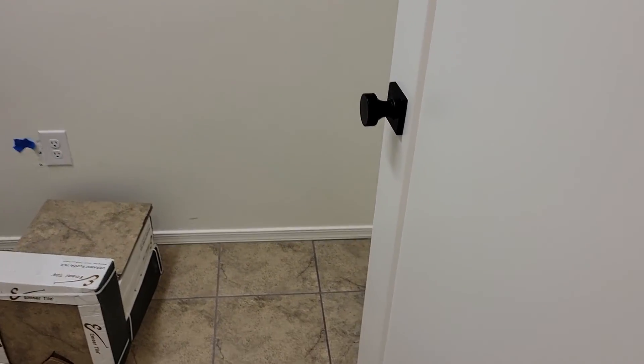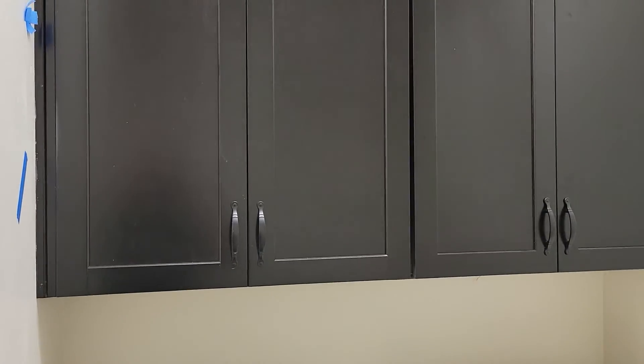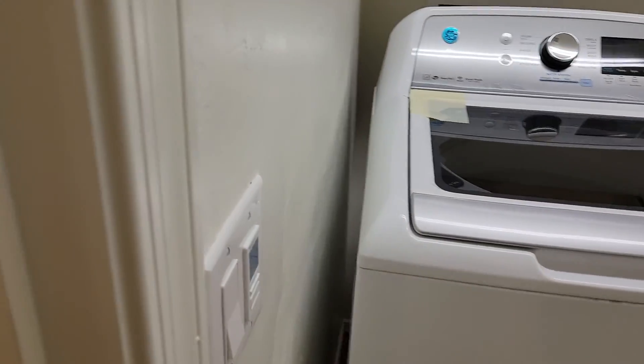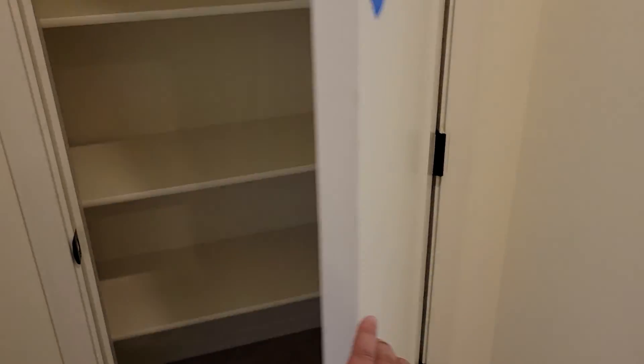Door to the garage - those door handles aren't staying, that's just a temporary one. Laundry room - all of our stuff is already in, all of our cabinets and stuff. We need to make sure we get another step stool to look for in here. Another closet too.